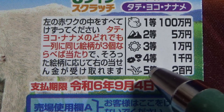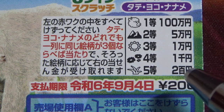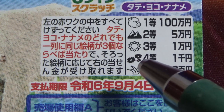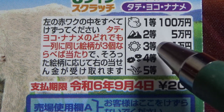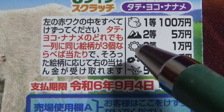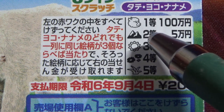Starting with the last prize: the fifth prize — if you find three of these plant things, you win 200 yen. For the fourth prize, if you find three of these flowers, you win 1,000 yen. For the third prize, if you find three suns, you win 10,000 yen.